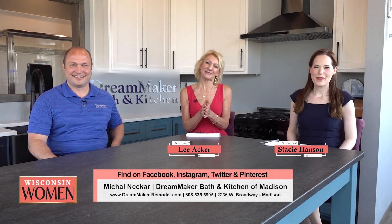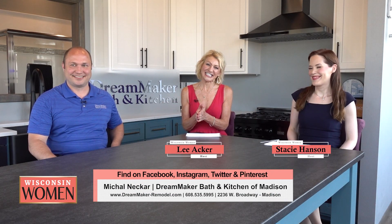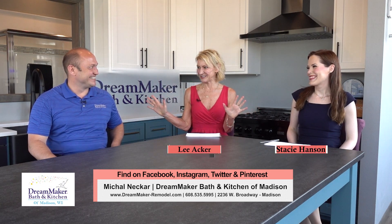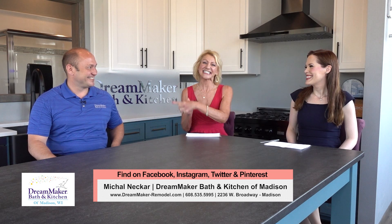Welcome back to Wisconsin Women. We've been taping today at Dream Maker Bath & Kitchen, and Stacy and I just love coming here. We do so much — it's so exciting because we love anything about renovating and redecorating. We love this place and we love this guy. We have Michael Necker, the general manager here at Dream Maker Bath & Kitchen. Thanks so much for having us today.